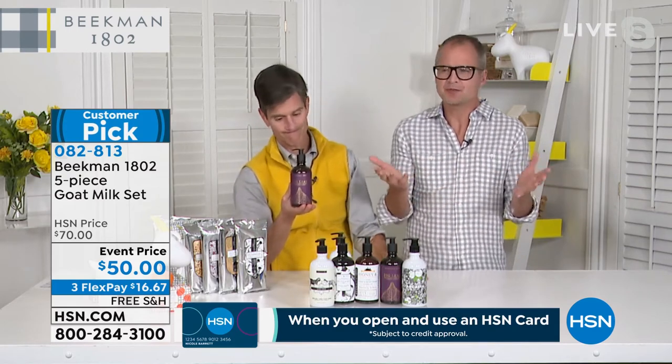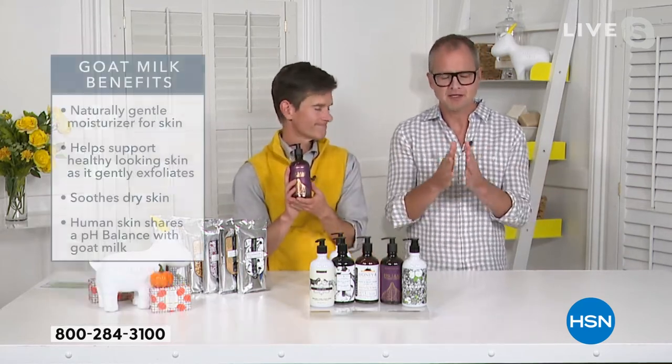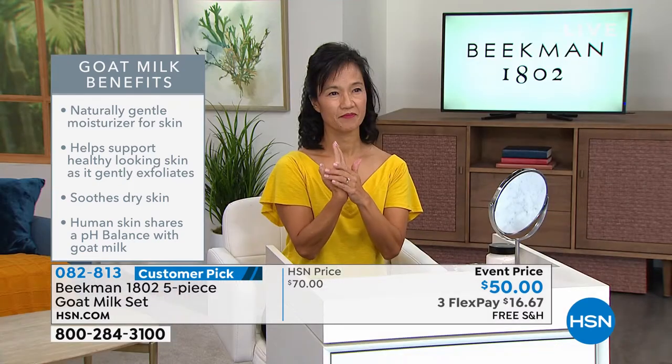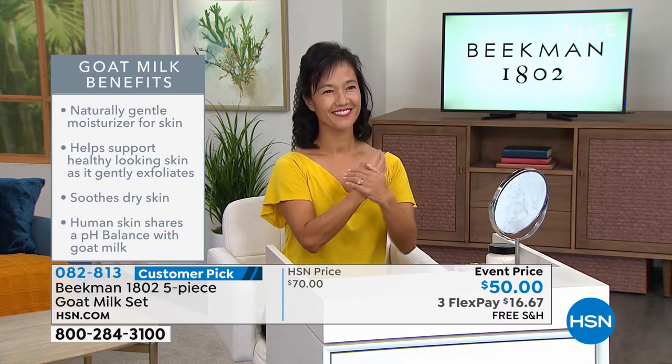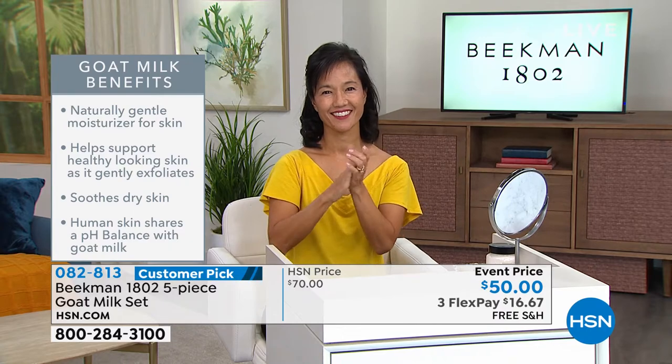It all comes down to the goat milk. We still get emails from people asking, 'Is there goat milk in your hand and body wash?' Of course — there's goat milk in everything we make, because the goat milk in the soap has the same pH as your skin. So it doesn't strip your skin. It leaves your skin hydrated, moisturized, and nourished with vitamins, minerals, and that gentle lactic acid. So when you finish washing, your skin isn't dry and parched.